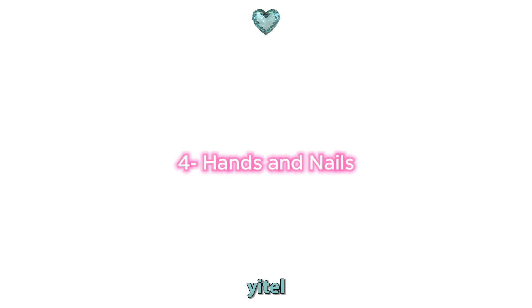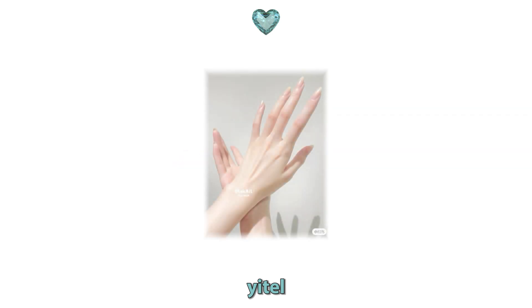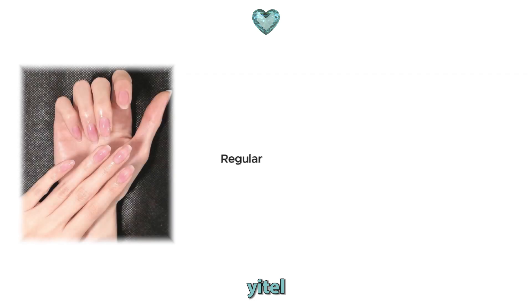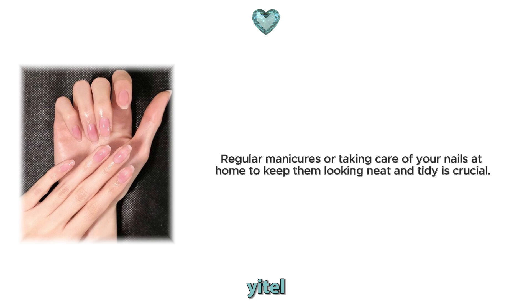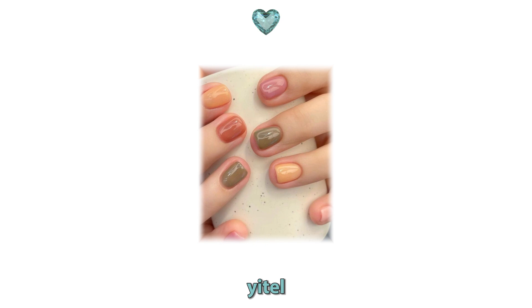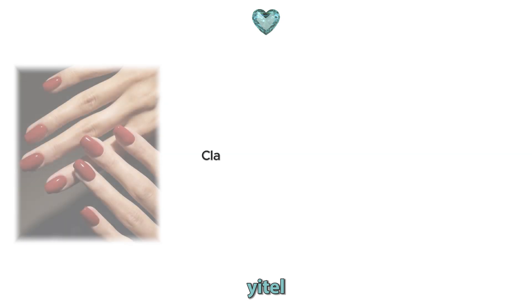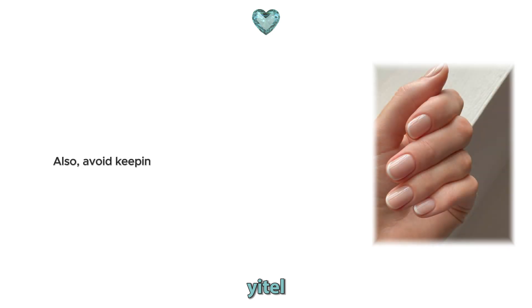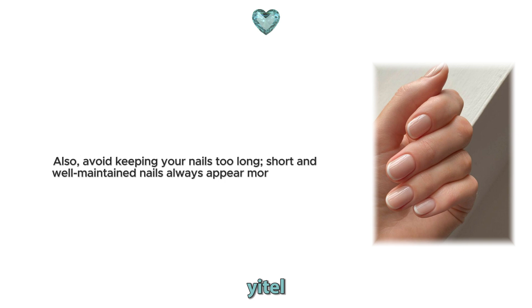4. Hands and nails. Hands and nails are often overlooked but are an important part of elegance. Well-groomed hands and clean, neat nails always provide a sophisticated appearance. Regular manicures or taking care of your nails at home to keep them looking neat and tidy is crucial. The colour of your nail polish also matters. Classic red, nude tones or a French manicure always provide a chic and clean look. Also, avoid keeping your nails too long — short and well-maintained nails always appear more elegant.